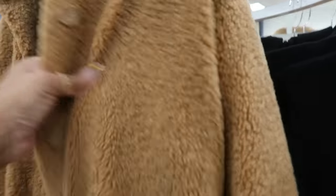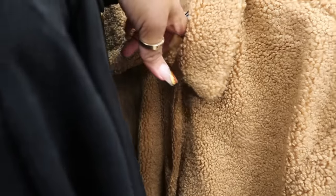I like this jacket — it reminds me of one I got from Target. It's not the same but reminds me of it. It's $35 from Republic.